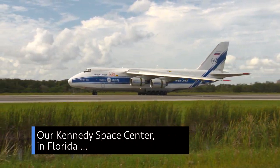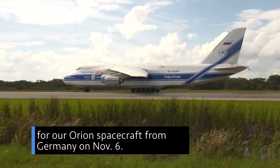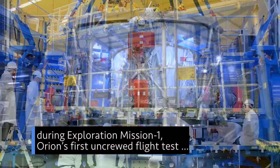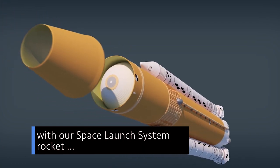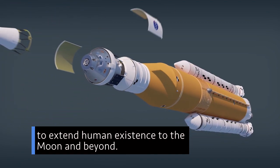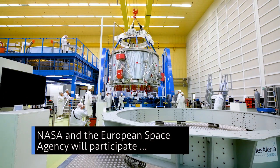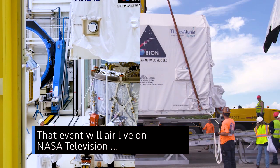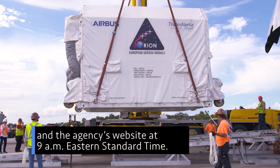Our Kennedy Space Center in Florida received the European Service Module for our Orion spacecraft from Germany on November 6. The Service Module will propel, power, and cool Orion during Exploration Mission 1 — Orion's first uncrewed flight test with our Space Launch System rocket — that will demonstrate our capability to extend human existence to the moon and beyond. NASA and the European Space Agency will participate in a November 16 event at Kennedy to mark the arrival of the Service Module, airing live on NASA Television and the agency's website at 9 a.m. Eastern Standard Time.